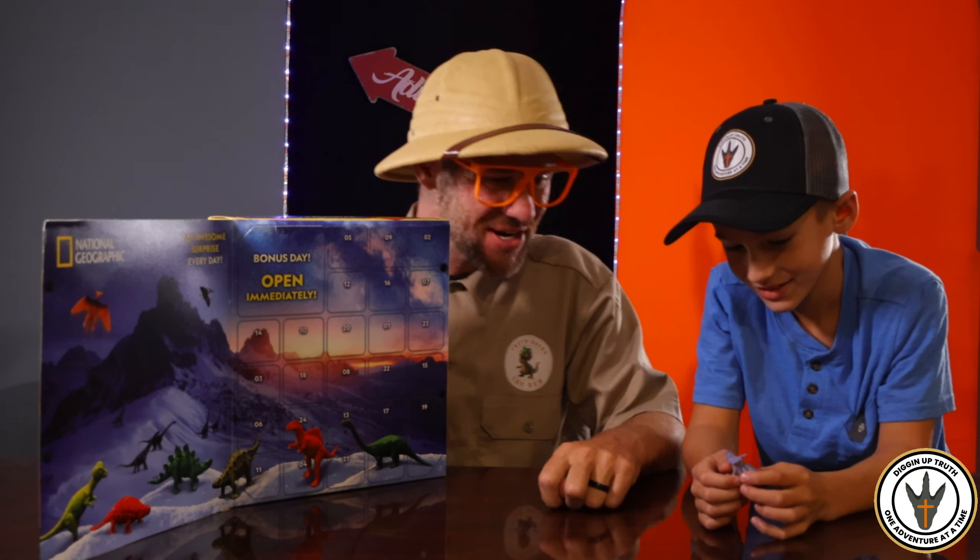But I have something even better. Hey, my friends, guess what? This is super cool. Every day there's a surprise, and we're going to open it with you. So don't forget to join us every day so we can see what's in the box.